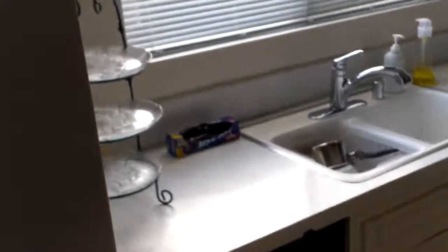Kitchen has laminate tile, like a peel-and-stick. And then you have the little sunroom back there.